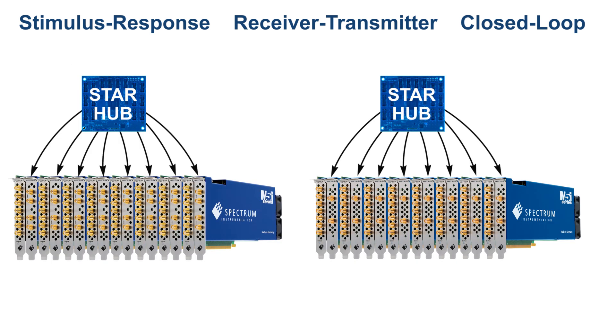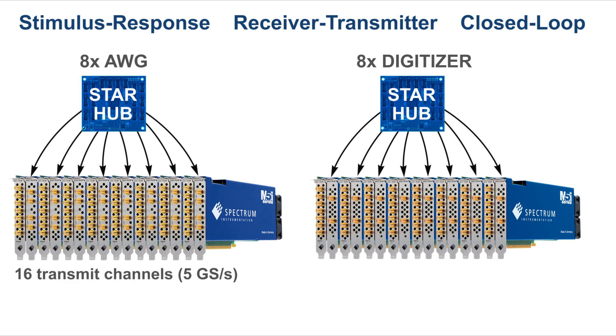If two StarHubs are used, ultra-fast MIMO systems can be built that contain up to 8 AWGs and 8 digitisers. This allows systems with up to 16 transmit and 16 receiver channels, each channel with 5 GB samples per second.